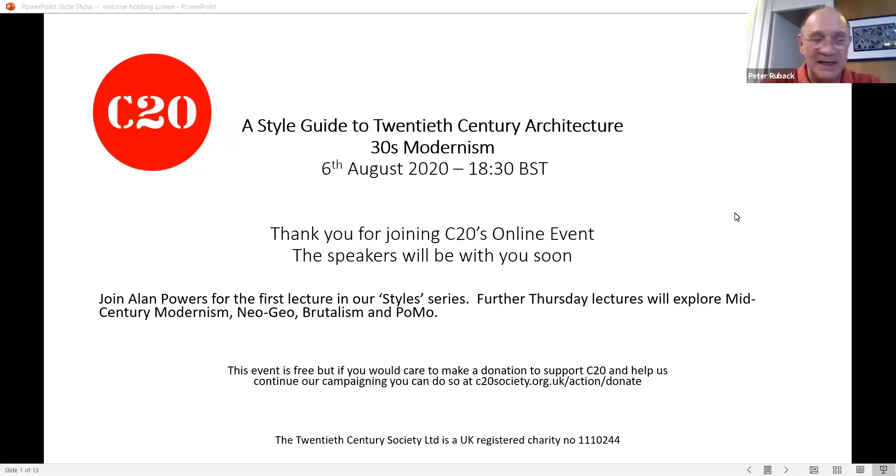Good evening everybody. I'm Peter Ruback. I'm the Chairman of the 20th Century Society. The Society exists to protect post-1940 architecture and design. We're a member organisation and a charity, and you can find more details about us on our website.